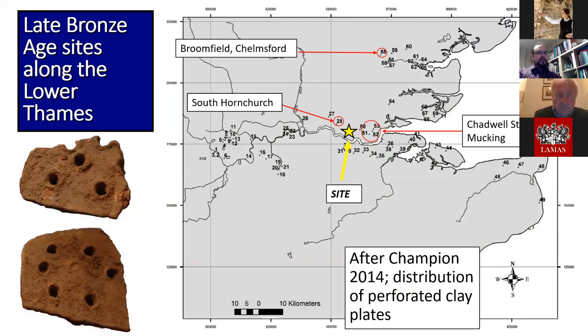The perforated clay plates appear a common domestic component, possibly associated with ovens and baking, food drying or curing, possibly salt production, but almost certainly not metalworking. I've also marked on Broomfield, Chelmsford, a little farther to the north — an enclosure I'll come to for comparison shortly.